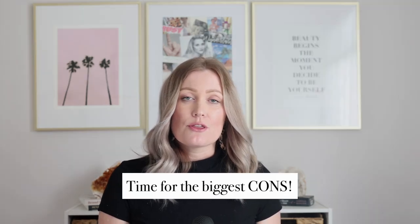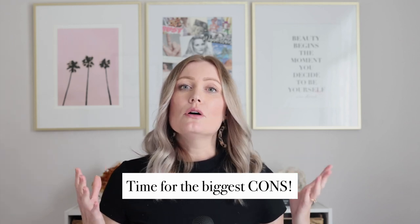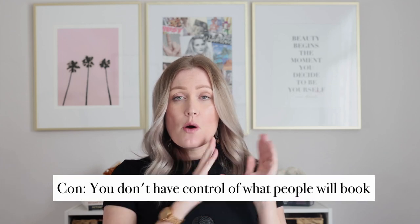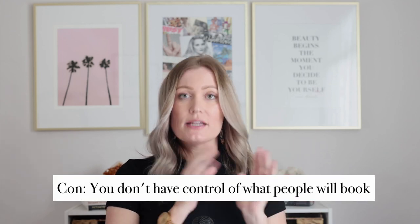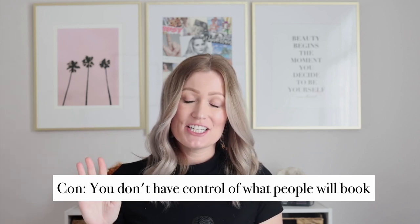Another benefit of the three-tier option is it's easier to sell, because you're giving them three options and three price points. If they just want to spend the minimum, it's there for them. That's a bit of an advantage if you hate selling and are just starting out and don't feel confident in that area.